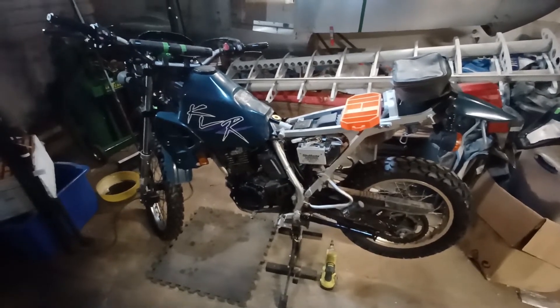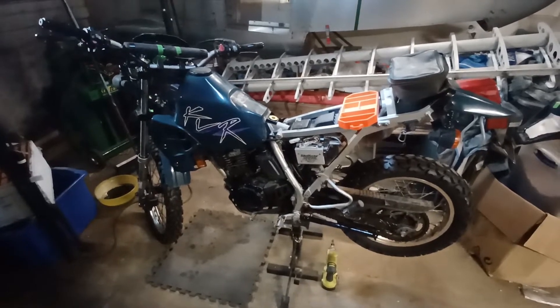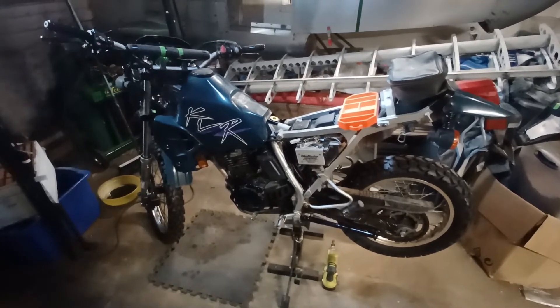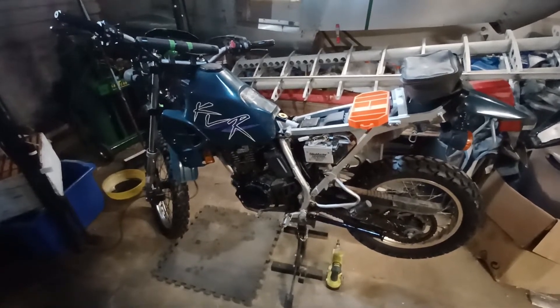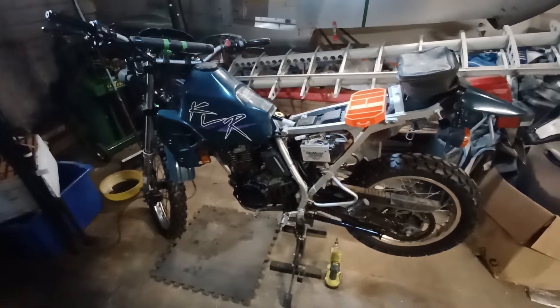This is going to cover a couple of different things. This is a street-legal 250cc 1997 KLR 250. It is Pennsylvania street-legal — titled, registered, insured. I just need to take it to get inspected, and I'm doing some work on it before inspection. But it's a totally street-legal bike.